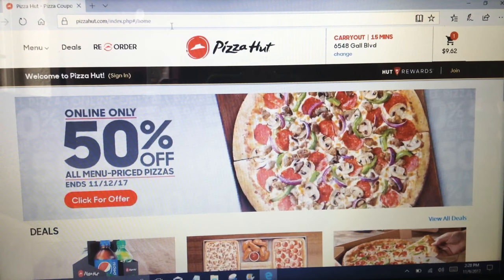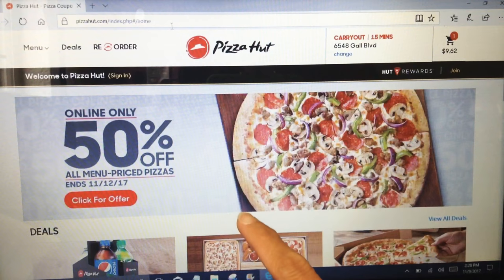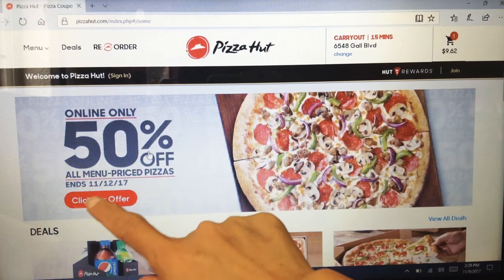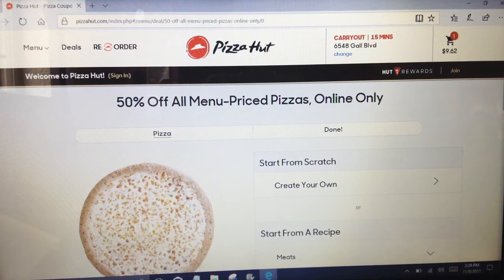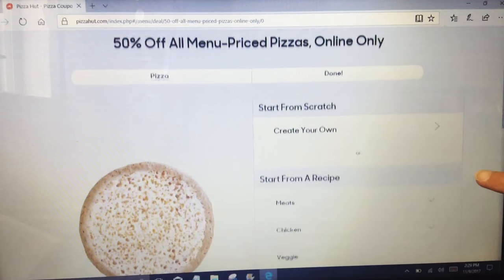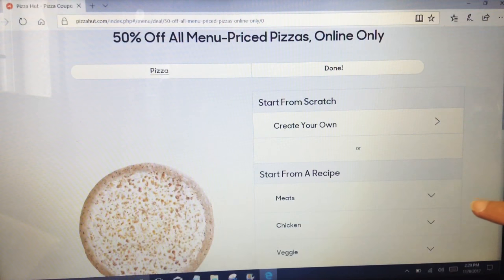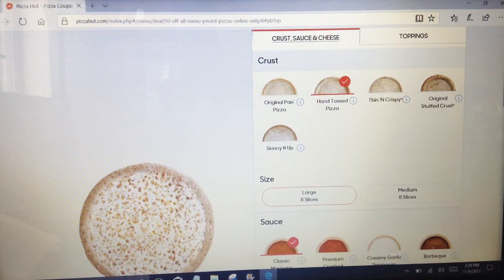Right now they are actually offering online only 50% off all menu priced pizzas. This promo ends 11/12/2017. Let's go here and click for that offer — I'm going to customize my pizza pie.